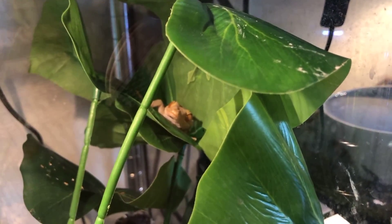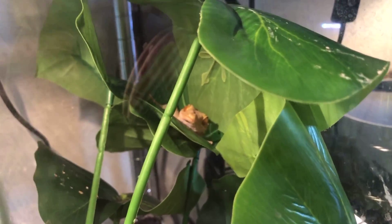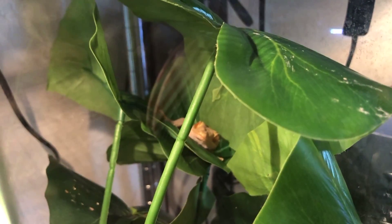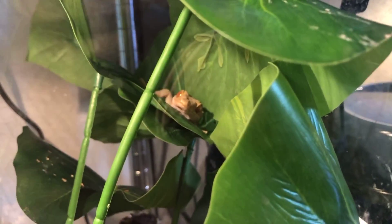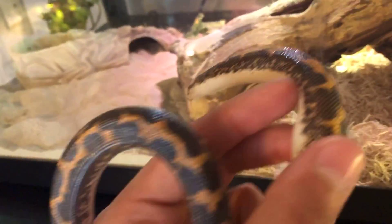Here we have by far my most aggressive animal. I will not be opening up the doors on this one because this guy is crazy aggressive — this is my white line gecko. It's really hard to tell but I'm not going to pull him out. He's super aggressive and I'm going to be selling him soon, so I just wanted to show him in the room tour.